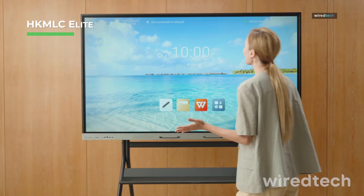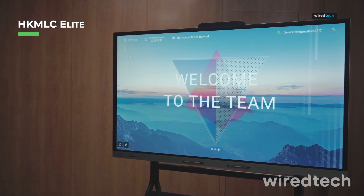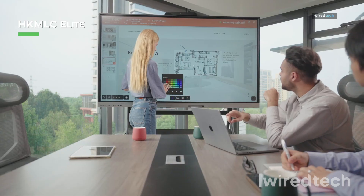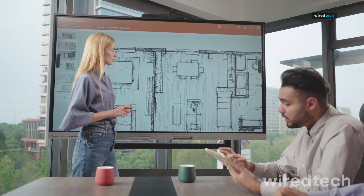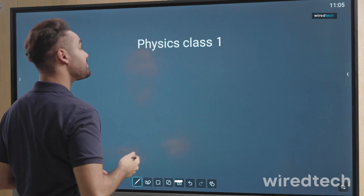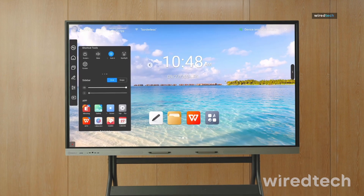Looking for a large, feature-packed smartboard? The HKML-C Elite Dual 75-inch smartboard delivers a 4K UHD interactive touchscreen with a built-in dual system for maximum versatility. Whether you're in a classroom or corporate office, this smartboard provides smooth writing, responsive touch gestures, and seamless wireless connectivity. The all-in-one design makes it perfect for video conferencing, brainstorming sessions, and interactive lessons. Check the description for the latest deals.